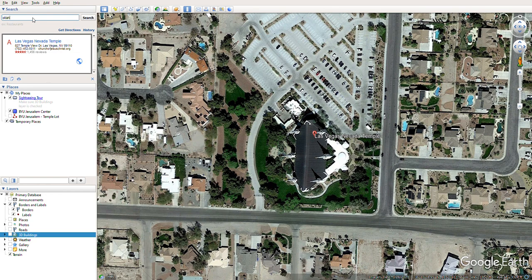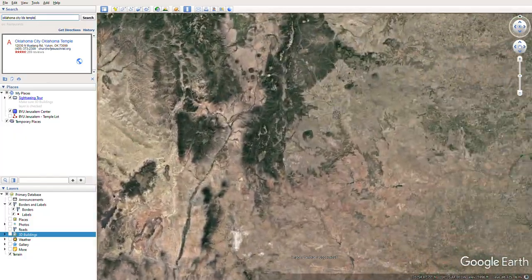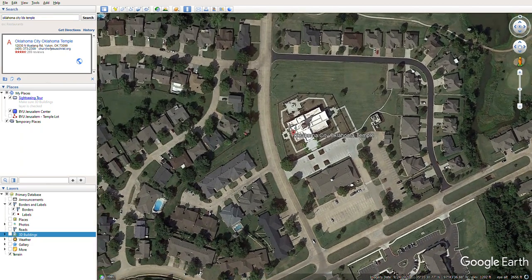Let's go to the Oklahoma City LDS Temple. I think this is a smaller temple, but just for fun I want to see how it compares. Let's include these protruding areas. This only comes in at 12,000 square feet — so the Oklahoma City Temple is much, much smaller than the BYU Jerusalem Center.